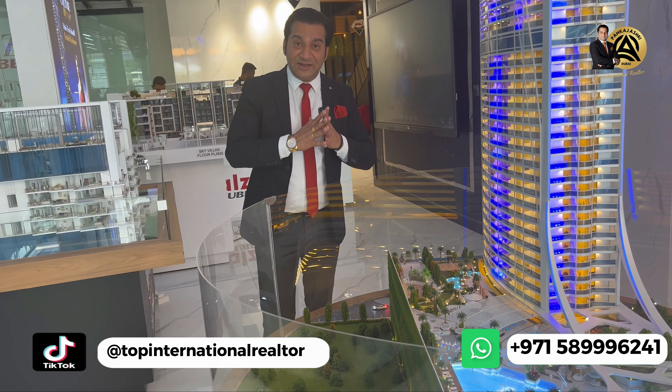If you want to know more about this project or want a site visit, you can always call me or WhatsApp me on the number given on the screen. Thank you very much, and let's meet in the next video with the next project or Dubai real estate market news.